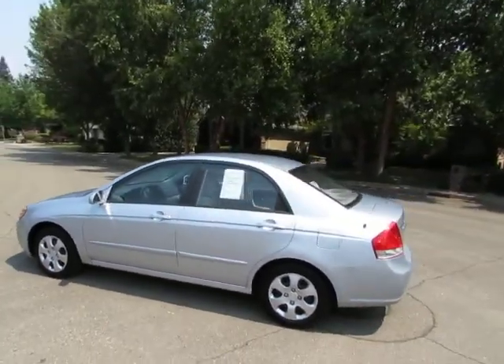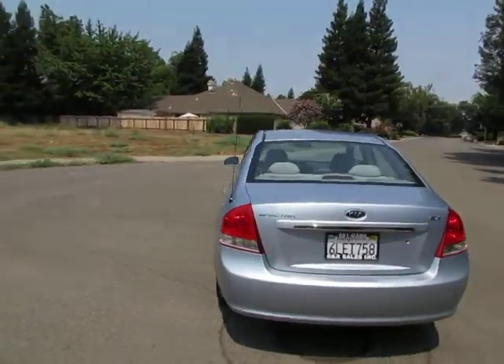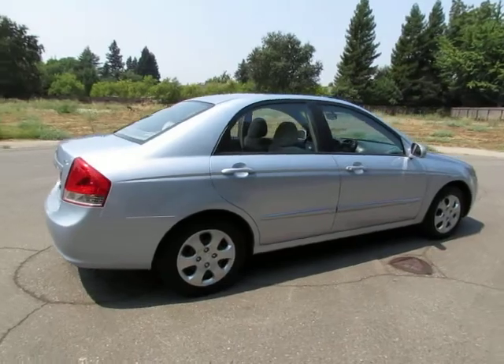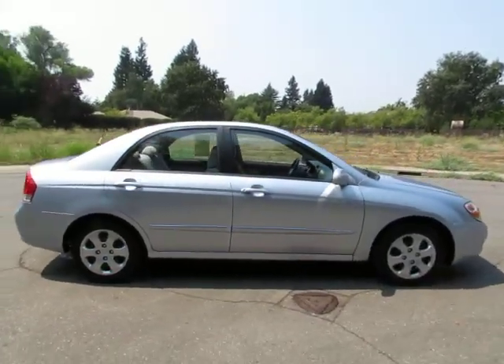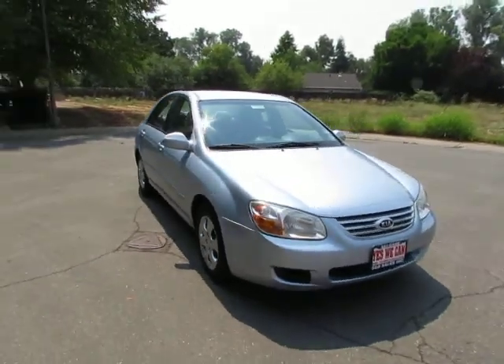Kimberly here with R&R Sales. Come on down and take a look at the 2007 Kia Spectra, a certified pre-owned vehicle that has gone through a 115-point safety inspection and comes with a 3-month, 3,000-mile warranty.